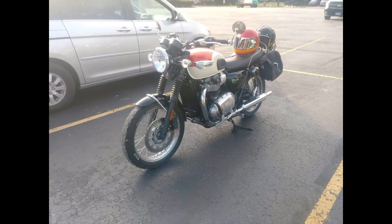And this is my buddy Kirk's Triumph, and I just absolutely love that retro look.